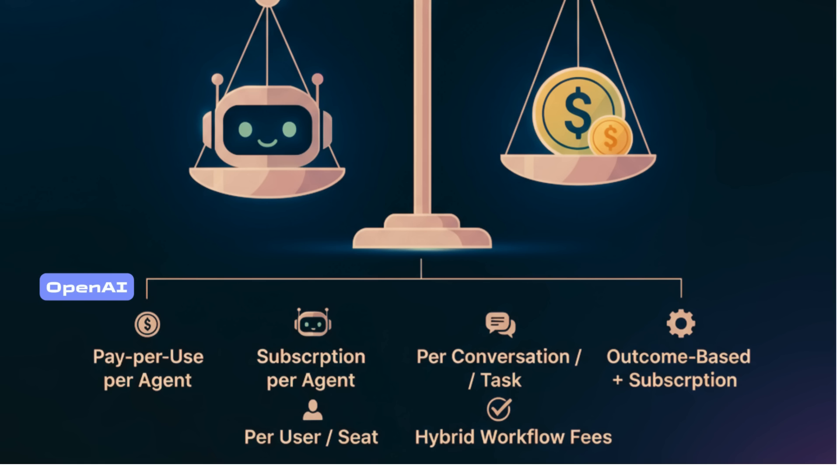A seasonal spike in tickets and your budget takes the hit. Second, subscription per agent or bot — UiPath does this with automation bots, charging around three thousand to six thousand dollars per bot annually. Predictable, yes, but if adoption is low you're paying for idle capacity.